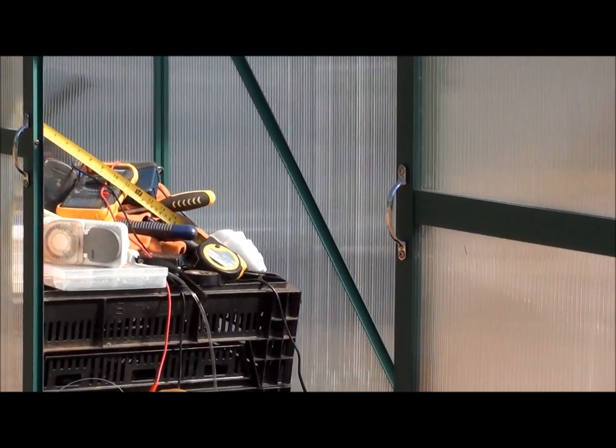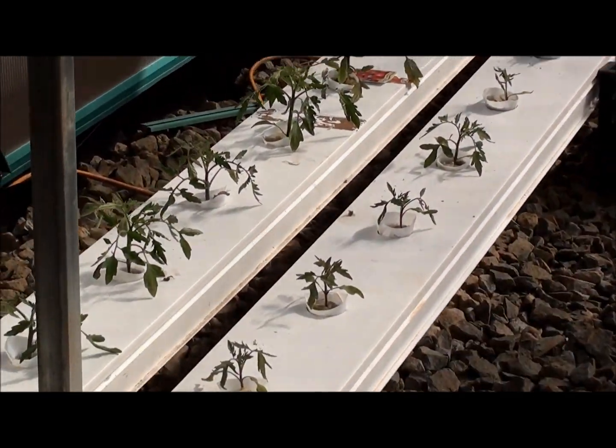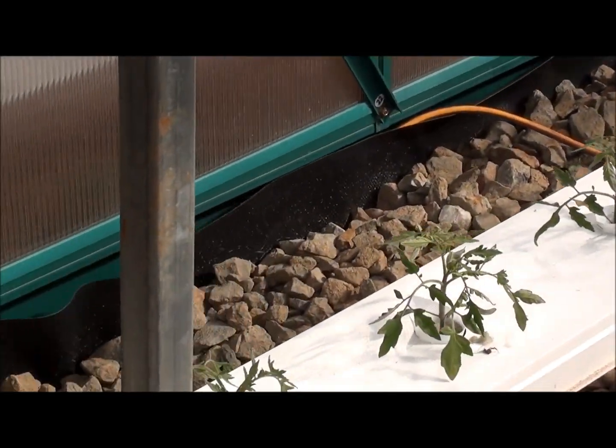Hi everyone and welcome to week three of the greenhouse update. I'll take you inside and we'll have a look at the tomatoes first.